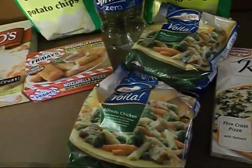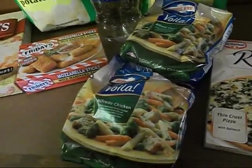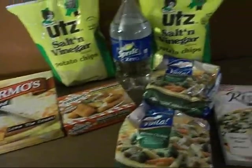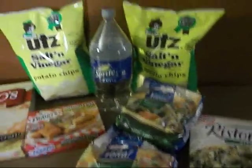My total was $13.08, so I'm pretty happy with that deal. I think I did good and I just wanted to share that with you. I'll see you in my next video, bye!